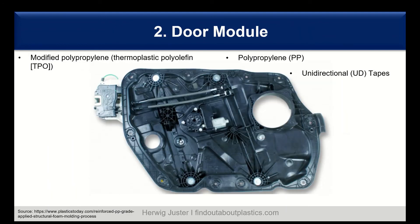Another interior part is door modules, also traditionally made out of metal. Now we see mainly polyolefins in this area — modified polypropylene, the TPO, as well as standard polypropylene, and also polypropylene in combination with unidirectional tapes as composites. The tapes provide mechanical strength where needed and are then overmolded with polypropylene.